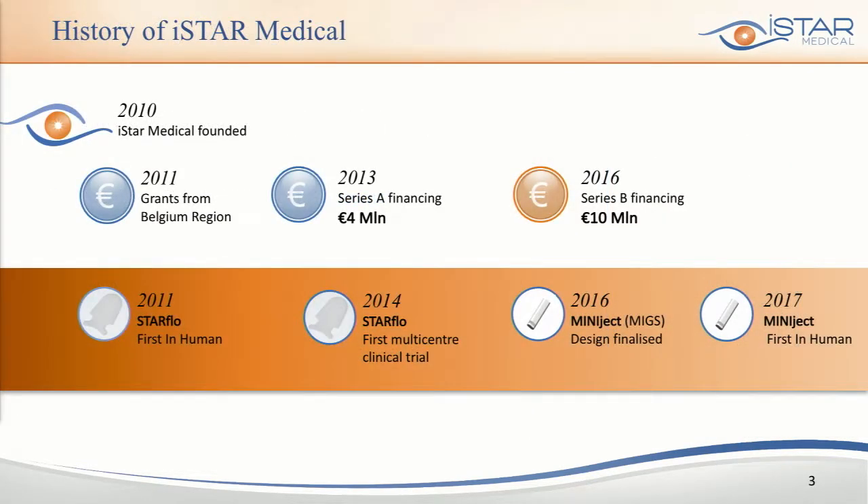A few words on the history of the company. The company was founded in 2010 and with seed money and some grants we first developed an ab-external device called Starflow, which serves as a proof of concept and enabled us to prove that this material actually works properly as a drainage device. Then thanks to Series A and Series B money we continued the development of a mixed device.